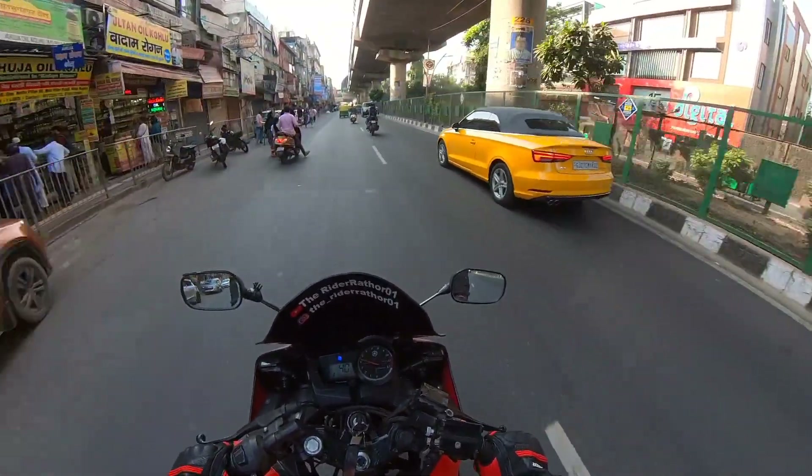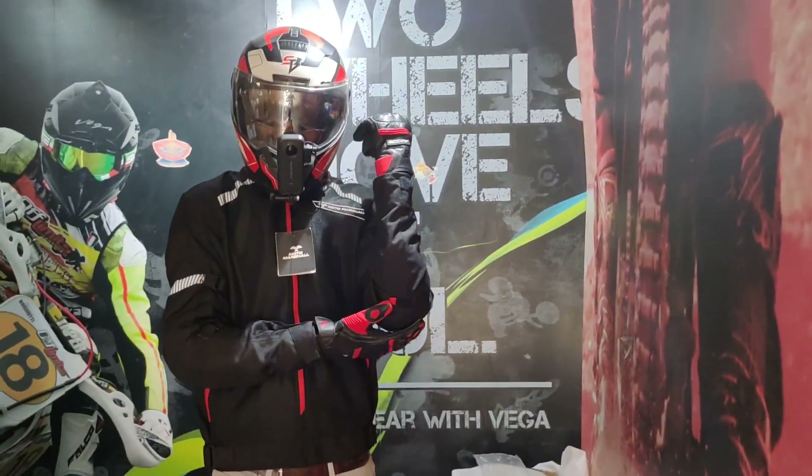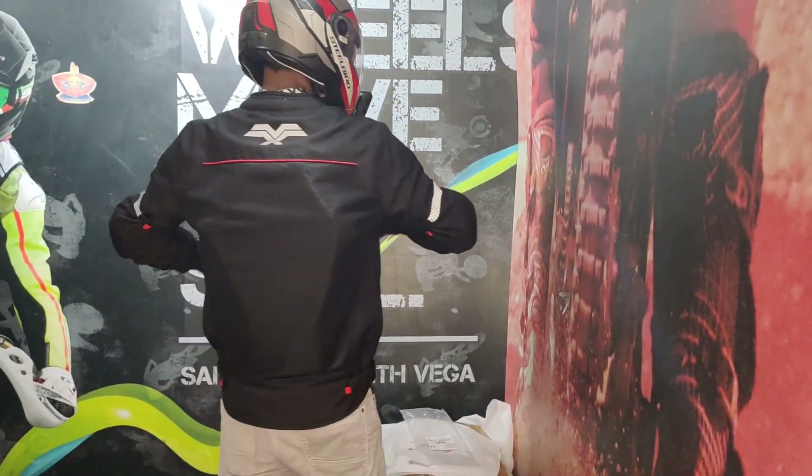Look at how beautiful it looks — it's a convertible Audi A3! Here you will get the elbow guard, chest wear, and back protection — both of them.